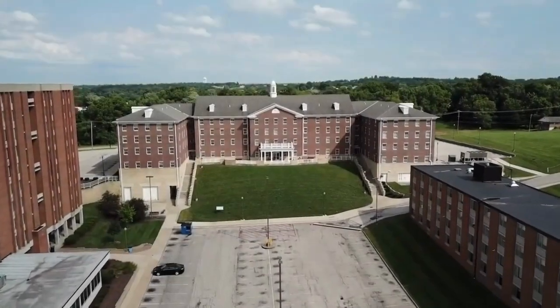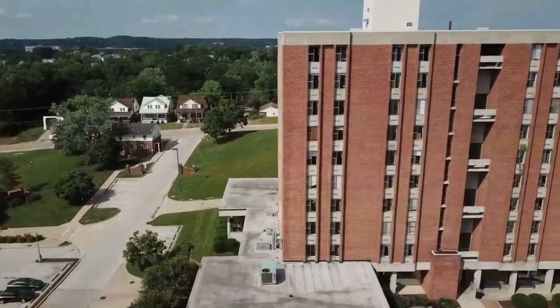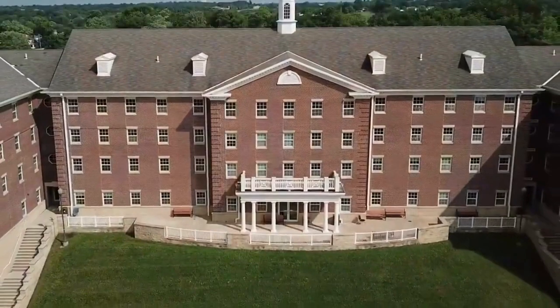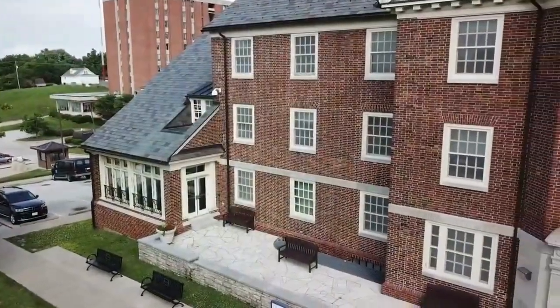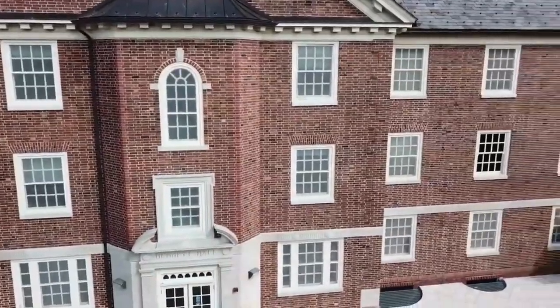Most of our campus housing sits behind Scruggs University Center. Dawson Hall, a living and learning center for first-year students, is the tallest building on campus. Sherman Scruggs Hall, our newest residence hall, offers apartment-style living. Bennett Hall is another living and learning center for students with an emphasis in agriculture and other related sciences.